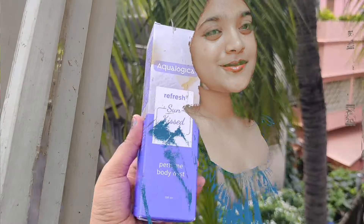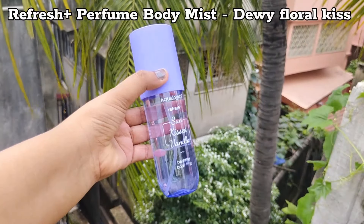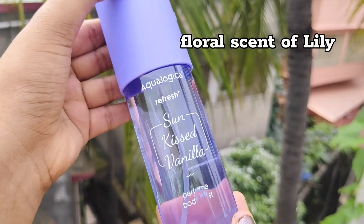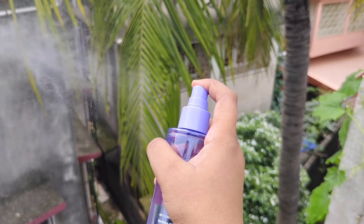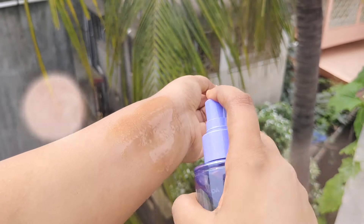If you want to use it in summer and monsoon hot sweaty weather, then use the Floral Kiss Body Mist. This has a floral scent of lily. Both me and my mom love the lily fragrance, so we can both use it. This is a medium-sized mist bottle and you will get a lovely spring-like feel.